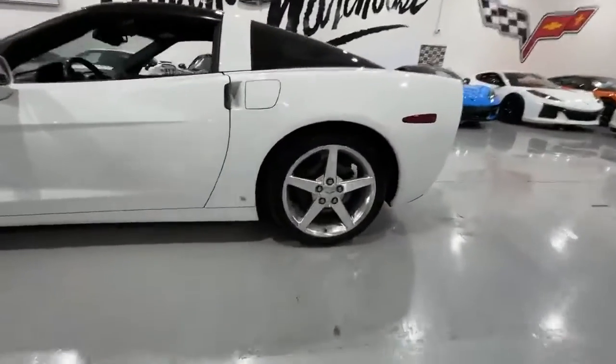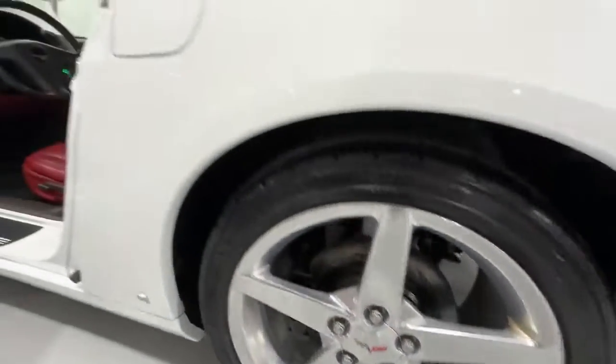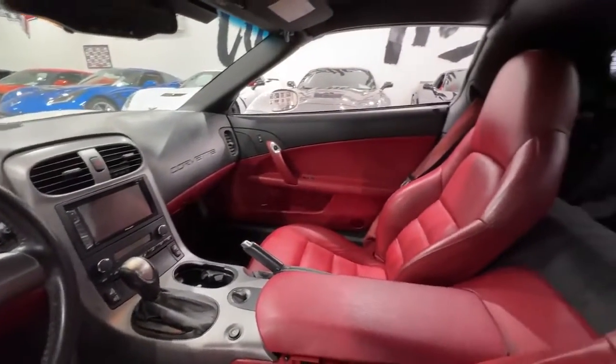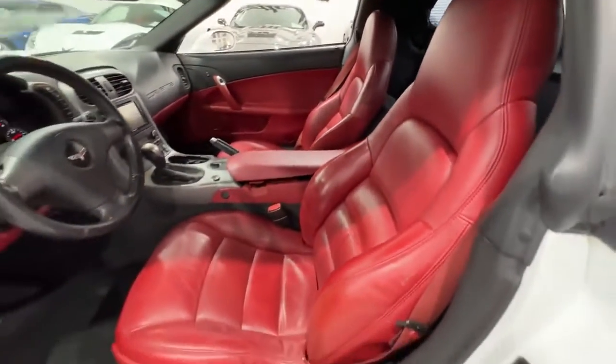With only 72,000 miles on the odometer, this Corvette is in excellent showroom condition, showcasing meticulous maintenance and care. For those interested in owning a well-maintained and distinctive sports car, financing options are available, and all trades are welcome.